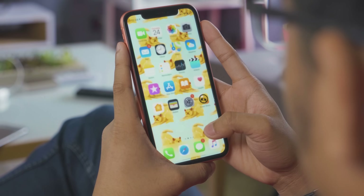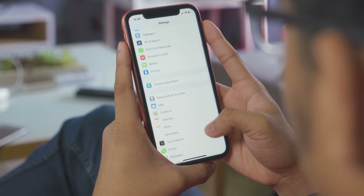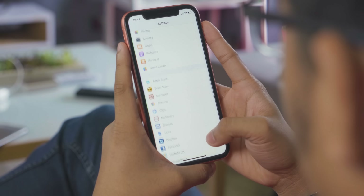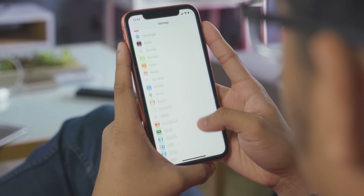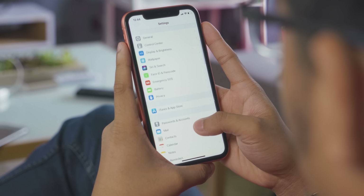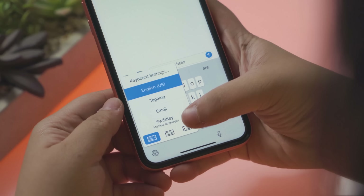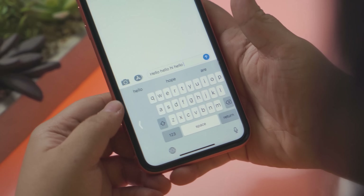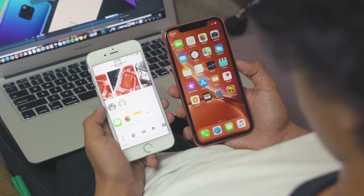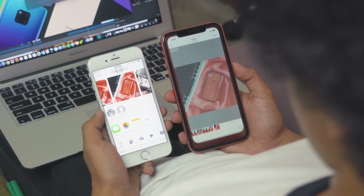OS updates. I use a Pixel, so I get Android updates very consistently and first all the time, and this is really important to me. So I appreciate that the XR is no exception from Apple's consistent update rollouts. Next: iMessage, AirDrop, AirPlay — the ecosystem. If you have friends or family who also have iPhones, it's just great. It works very seamlessly.